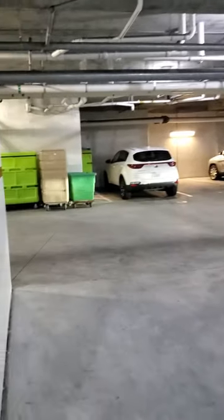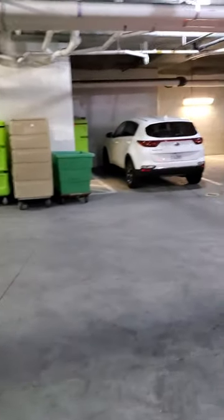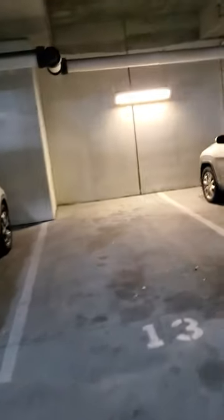There's tons of parking. Like I said, it's not quite peak season — it's spring break time — but there's still tons of parking here. I'm going to go over to the Grand Sand Destin next, which is in the same parking area, so I'll show you that.